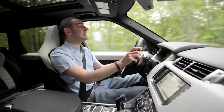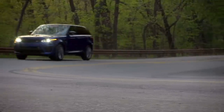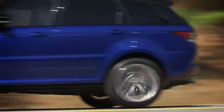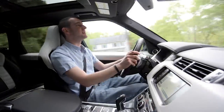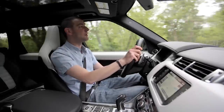That does mean, however, that the SVR feels a good bit pointier than the standard car in the bends. You never forget that you're in one big behemoth of a thing, but there's masses of grip, the steering's responsive and really nicely weighted, and the body control is really solid for a big 4x4.